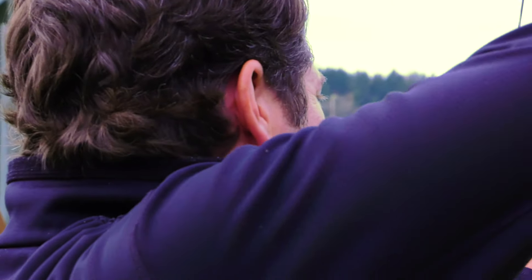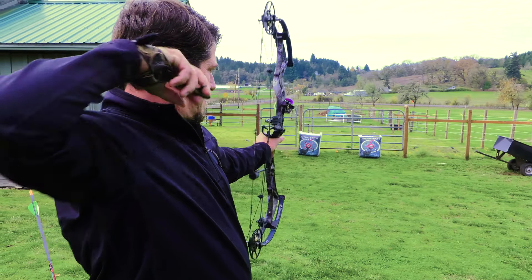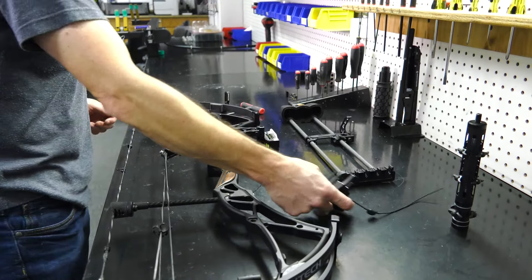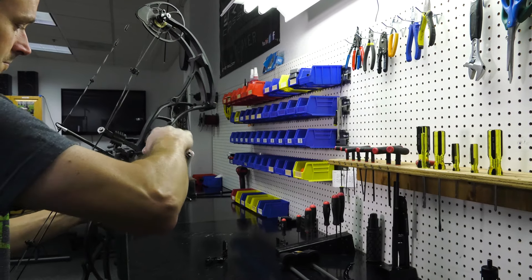When we're designing a new flagship bow, our major considerations come from the market. Really, it's the end user — what are their needs? How can we make it better for them? We take that compiled with all the technologies that we've developed and year after year come up with game-changing flagship bows.